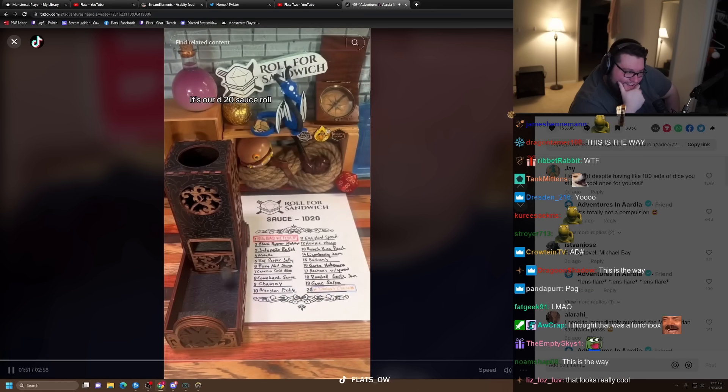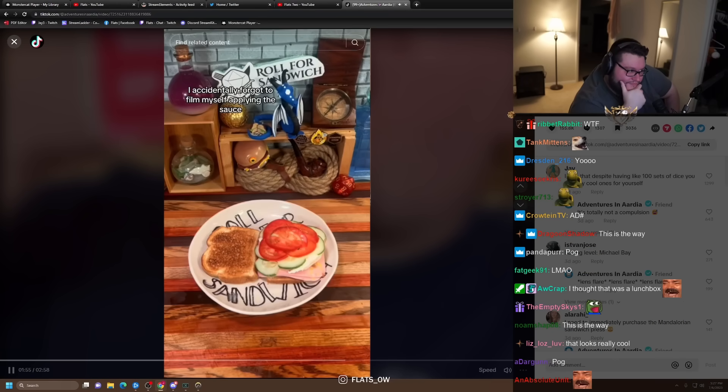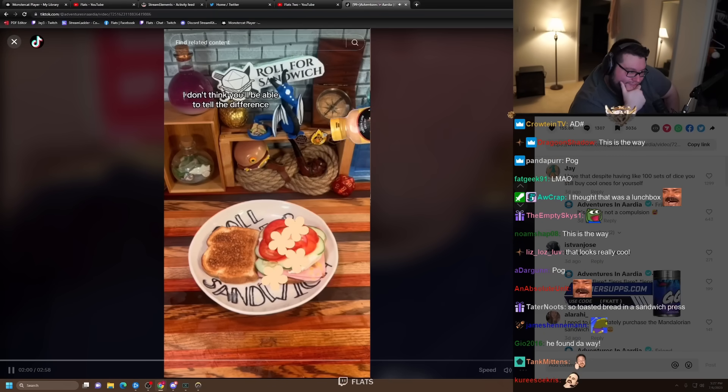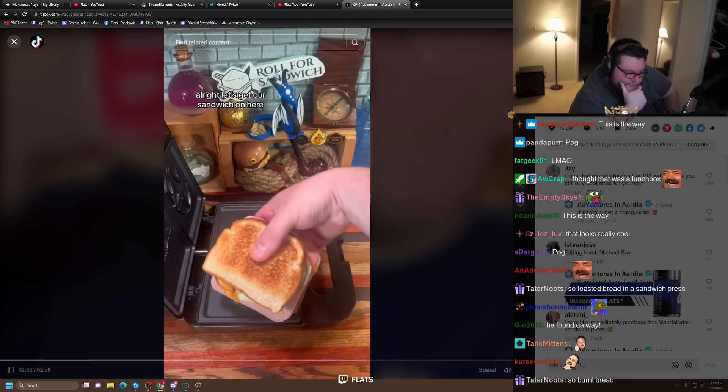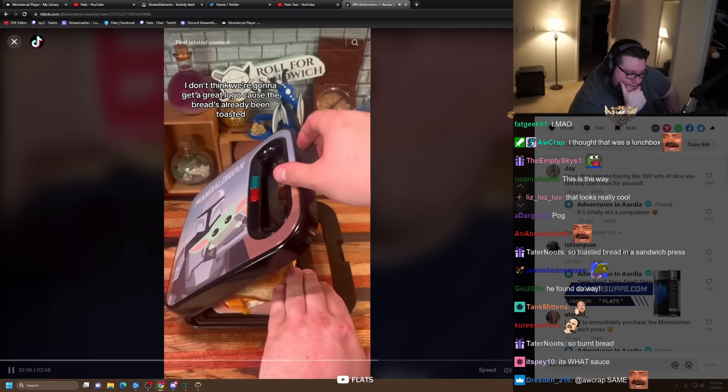And last but not least, it's our D20 sauce roll. Eight — comeback sauce. I accidentally forgot to film myself applying the sauce, but don't worry — I've been able to recreate it using the power of CGI. I don't think you'll be able to tell the difference.